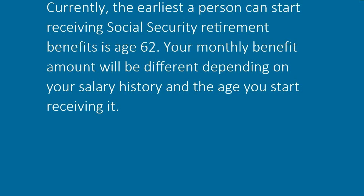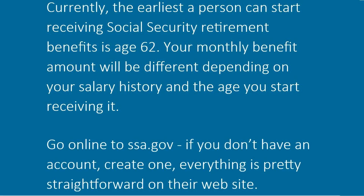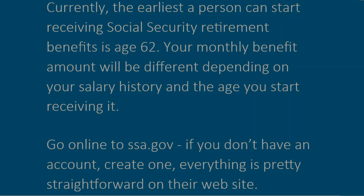Currently, the earliest a person can start receiving social security retirement benefits is age 62. Your monthly benefit amount will be different depending on your salary history and the age you start receiving it. Go online to ssa.gov — if you don't have an account, create one. Everything is pretty straightforward on their website.